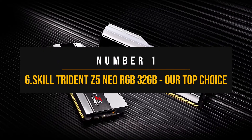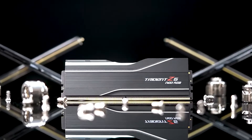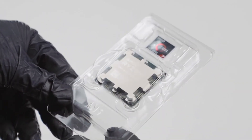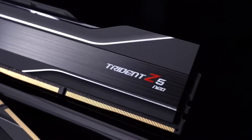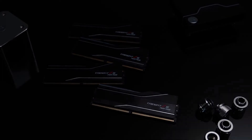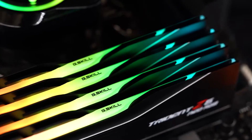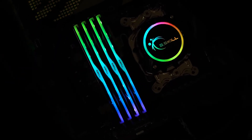Number 1: G.Skill Trident Z5 Neo RGB 32GB — Our Top Choice. When it comes to finding a RAM kit that offers the absolute best bang for your buck for the Ryzen 7 7800X3D in terms of speed, latency, capacity, and features, the G.Skill Trident Z5 Neo RGB is one of the top choices. This kit is really hard to beat as it runs at 6000 megatransfers per second at CL30, without costing an arm and a leg. CPUs aren't seeing a ton of improvement past 6000 megatransfers per second, especially since faster RAM kits are much more expensive and have looser timings.